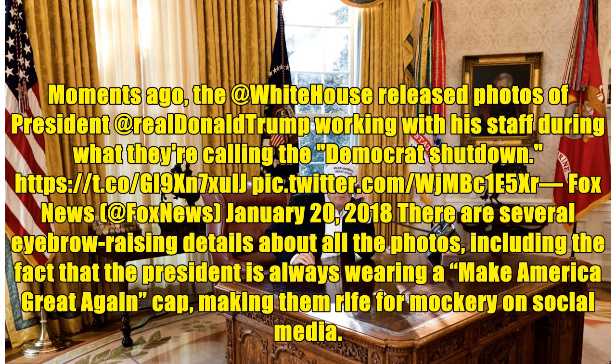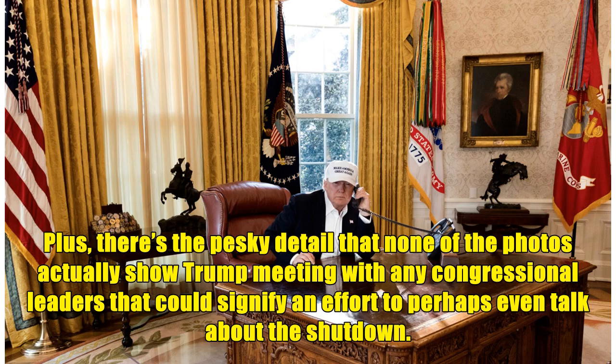Moments ago, the White House released photos of President Donald Trump working with his staff during what they're calling the Democrat shutdown. At Fox News, January 20, 2018, there are several eyebrow-raising details about all the photos, including the fact that the President is always wearing a Make America Great Again cap, making them rife for mockery on social media. Plus, there's the pesky detail that none of the photos actually show Trump meeting with any Congressional leaders that could signify an effort to perhaps even talk about the shutdown.